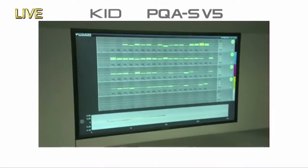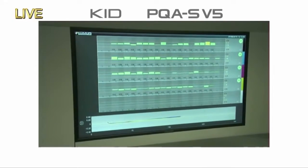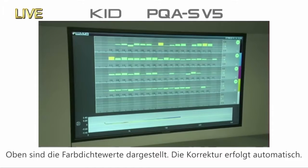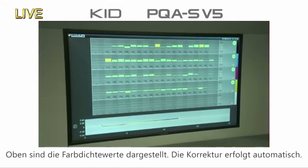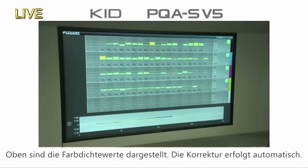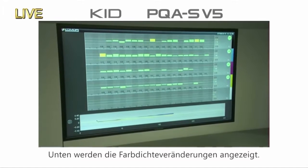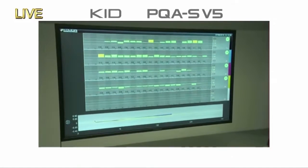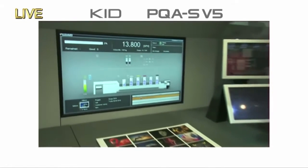I want to introduce you to the KID Komori Info Service display screen. Our cameraman Gavin is showing you a live feed on the screens — it's showing you PQA version 5. You can see the densities for the ink keys in each unit displayed along the top. Automatic compensation is being performed, and the line along the bottom shows trend graphs of average density, so you can keep on top of all that information.